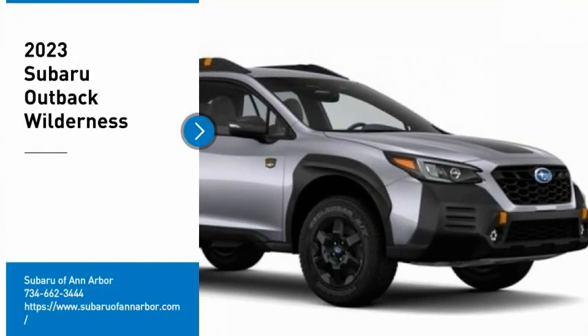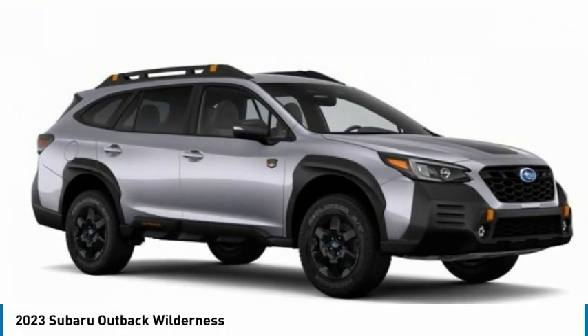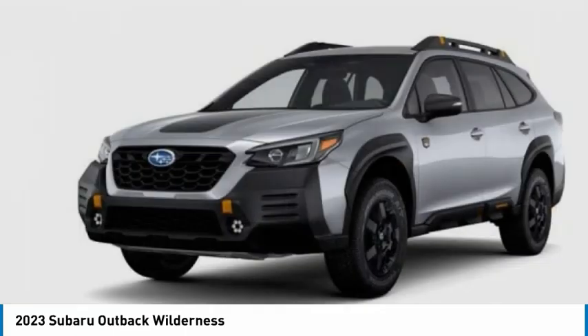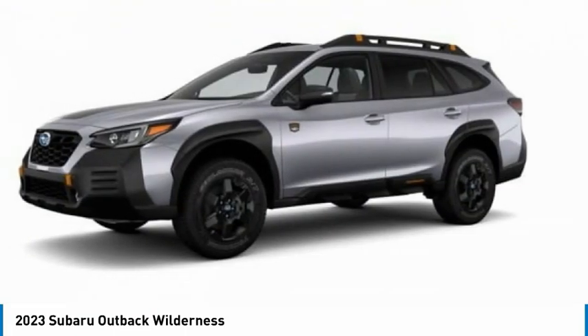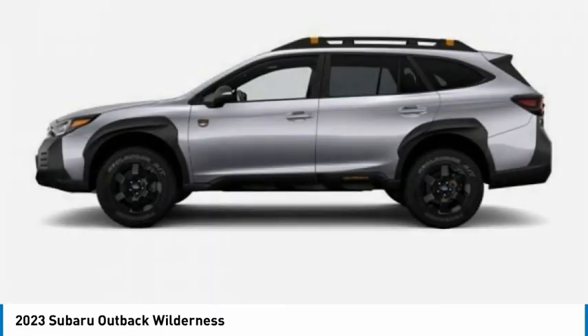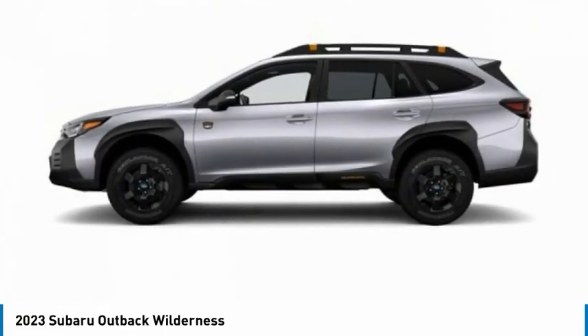Make a great choice today with the 2023 Outback. Take the go-anywhere capability of all-wheel drive and plenty of room for cargo and companions, and you've got the Subaru Outback. Let the adventure begin.